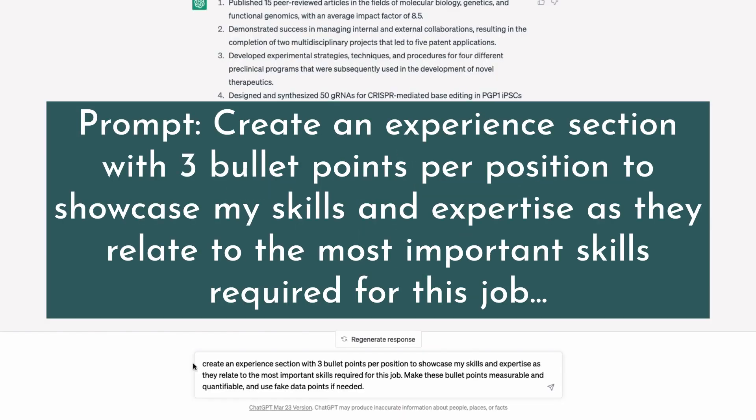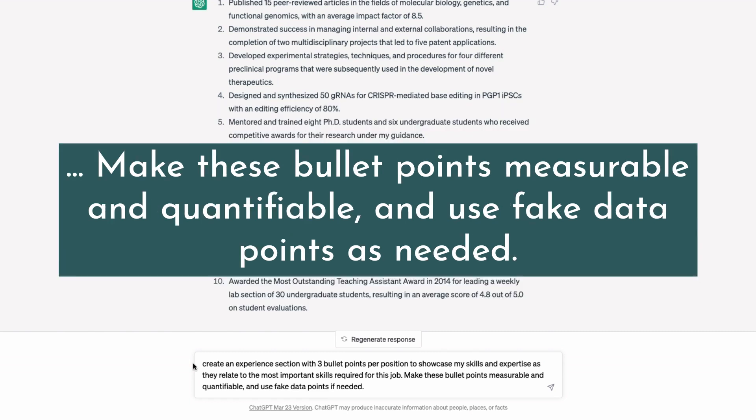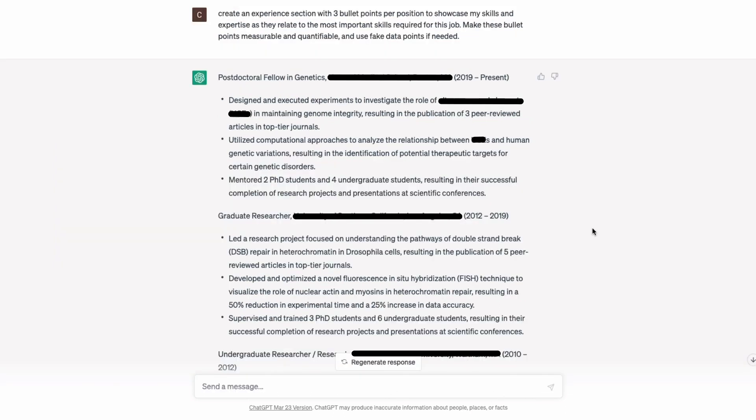Next, I ask ChatGPT to create an experience section with three bullet points per position to showcase my skills as they relate to the most important skills required for this job — again measurable, quantifiable, with fake data points as needed. It gives example bullet points, making some content up since it wasn't in the original resume, which wasn't very tailored. But it gets your brain thinking about how to present yourself according to the job's skills and requirements.